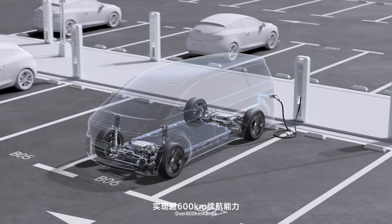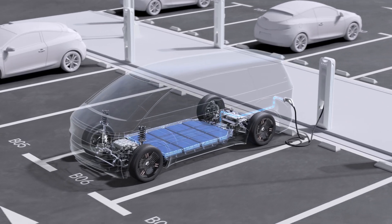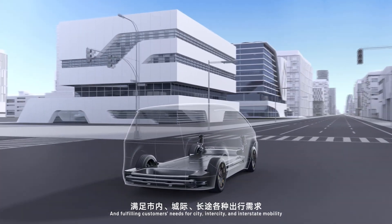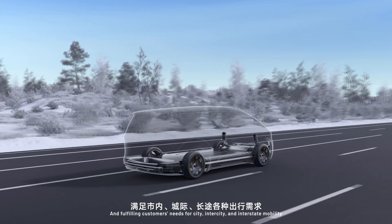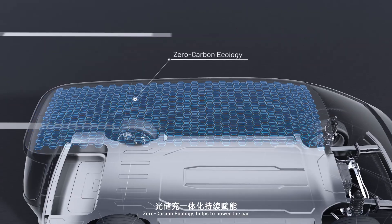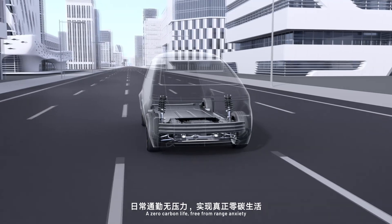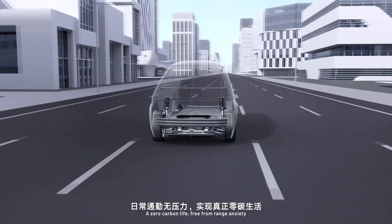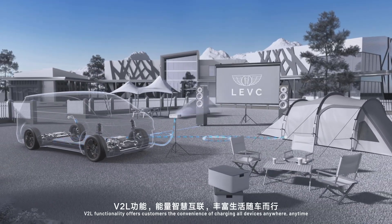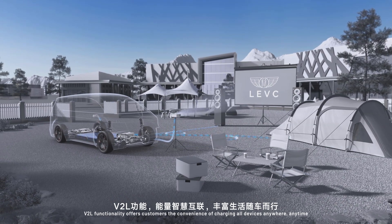Over 100 kilometers range, fulfilling customers' needs for city, intercity, and interstate mobility. Zero carbon ecology helps to power the car — zero carbon life, free from range anxiety. V2L functionality offers customers the convenience of charging all devices anywhere, anytime.